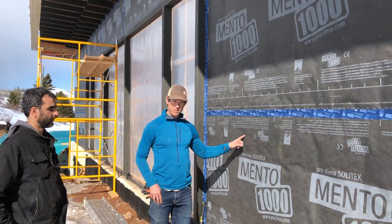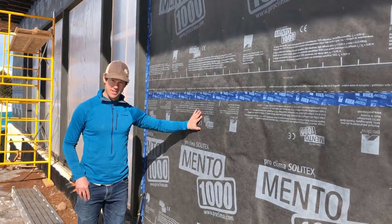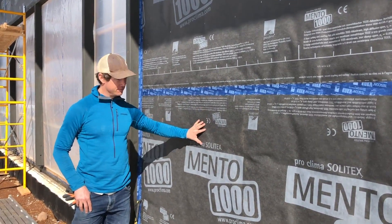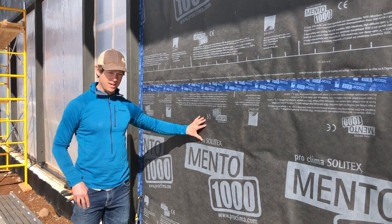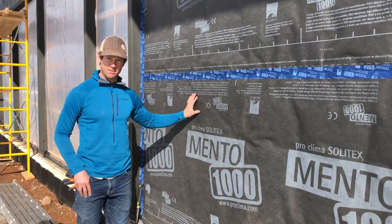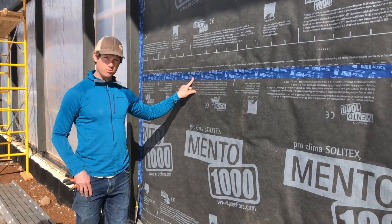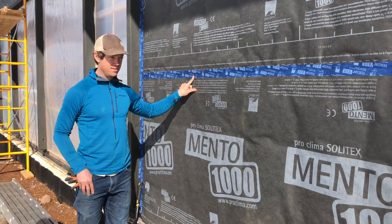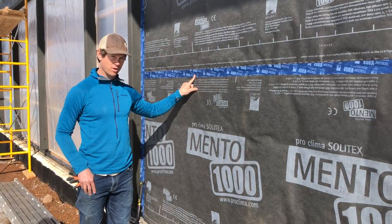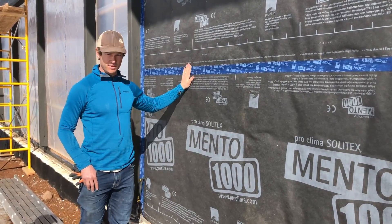We enjoyed working with the Mento 1000. It has a nice handle to it — as opposed to Tyvek, which is very noisy and tears. This stuff is easy to put up, it has a long exposure rating. It'll be several months until we clad, and this stuff will be fine. The Tescon Vana tape works beautifully — extremely sticky — and it went on nicely even in the middle of winter. We did all this work with the air barrier and the WRB in the coldest months, and it was just fine.